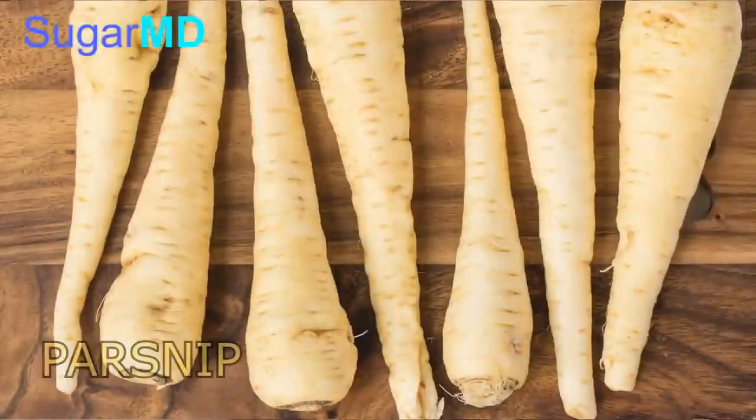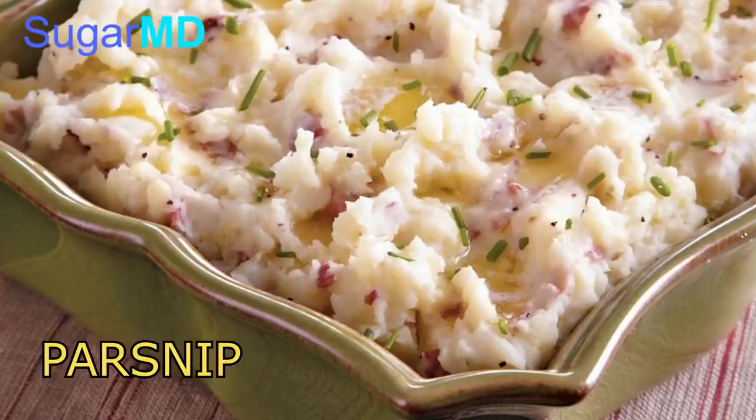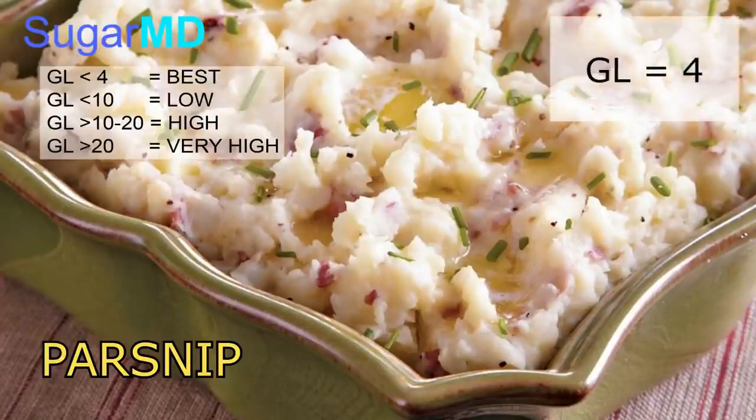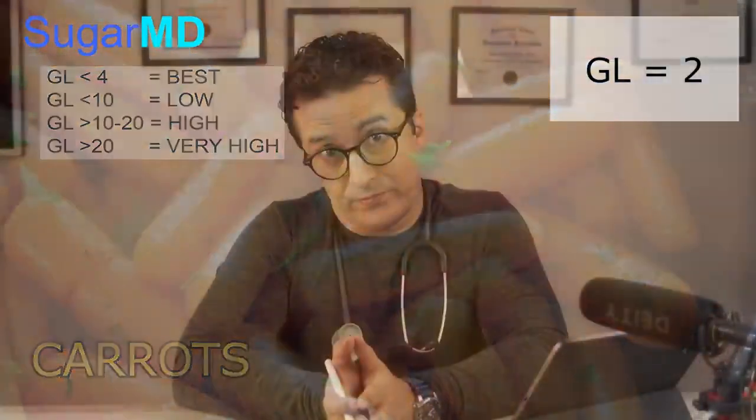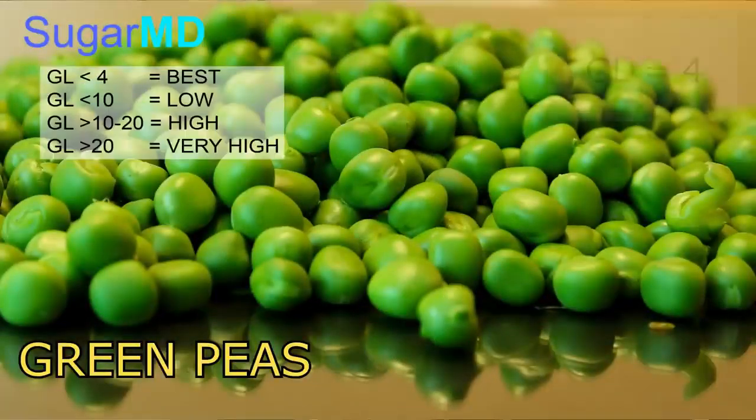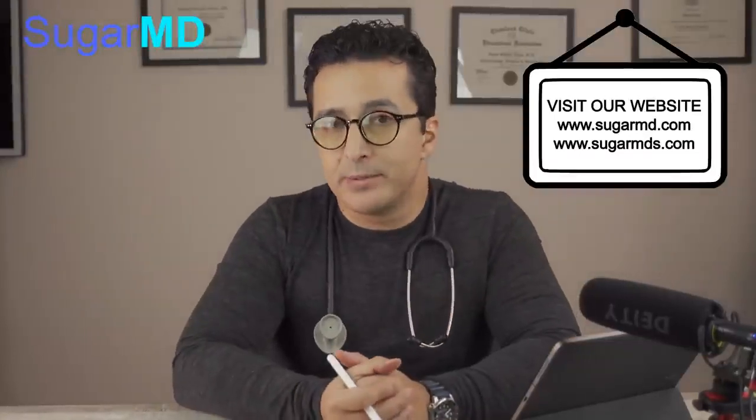Now let's compare this to parsnip. Parsnip is very similar to potato — you can mash it and use it just like potato. What's interesting is that the glycemic load of parsnip is only 4. So why not use parsnip instead of potato? It almost tastes the same but the glycemic load is hugely different. Carrots — even though they taste sweet — have a glycemic load of only 2. And green peas have a glycemic load of 4. One cup doesn't have a lot of carbs, so the glycemic load stays low.